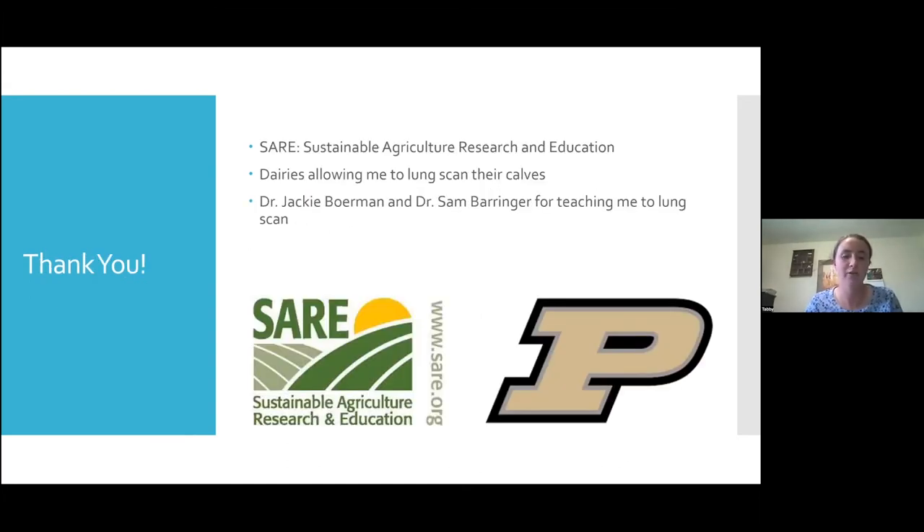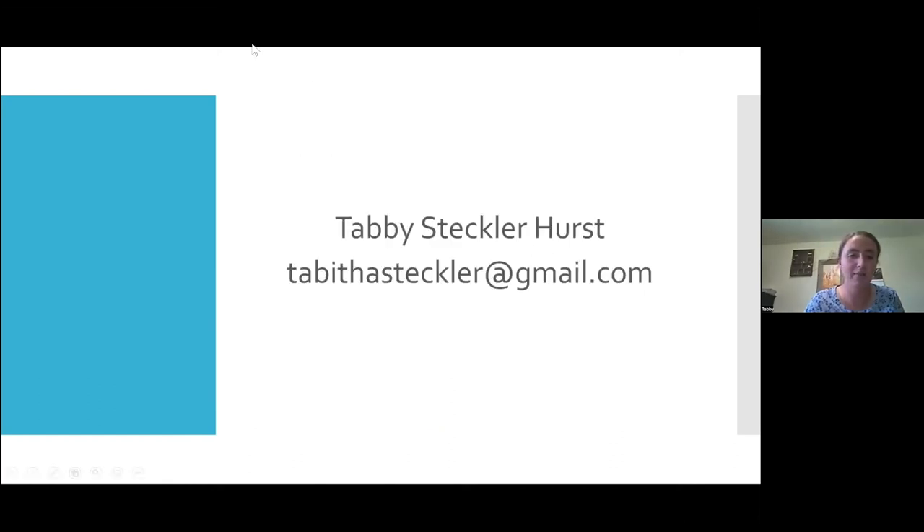I would like to thank everybody for listening to my presentation today. If you have any more questions or comments, you can reach out to me — I have my email and name here. With that, I can take any questions.